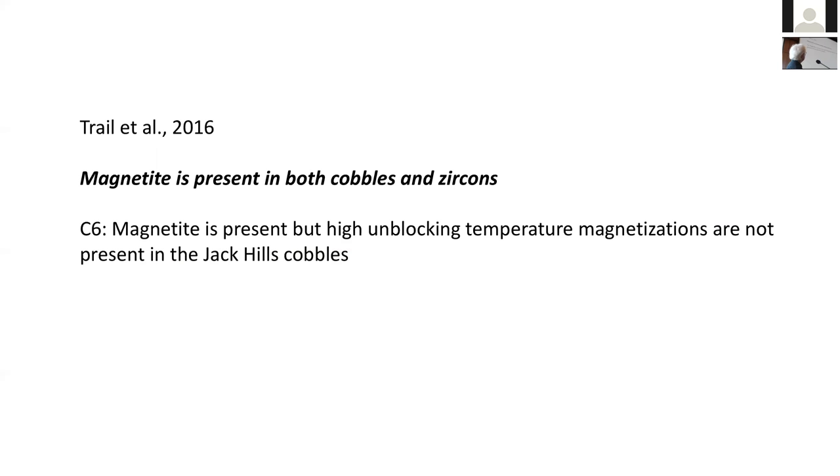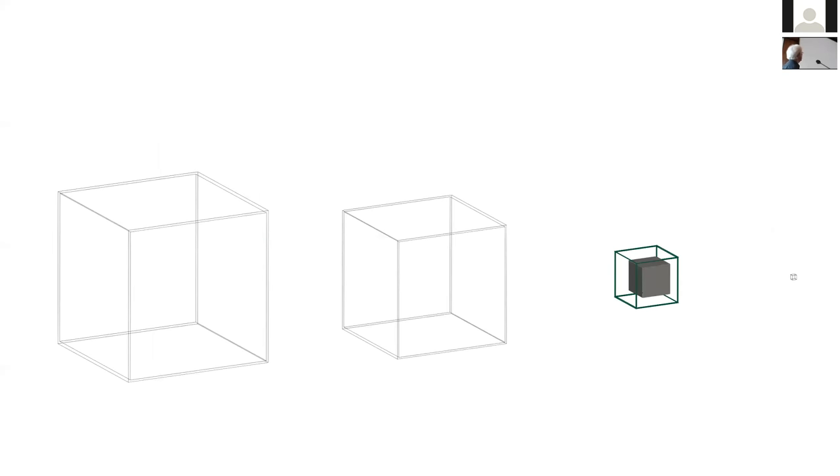Initially some members of this large group said there wasn't magnetite in the cobbles. Then others in the group published a paper with Dust and Trail in 2016 saying that magnetite is present both in the cobbles and the zircons. Now it appears we're getting to some agreement, but now the claim is made that magnetite is present but the high unblocking temperature magnetization is not present.